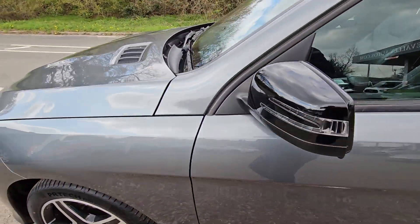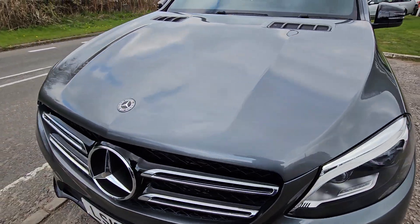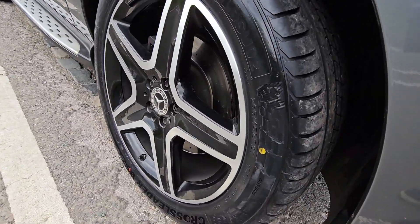Let's walk you around. Look down the side — no dents or scratches. No chips on the bonnet. Same again this side. And look at those tyres — they've even got the dots on them still, they're that new.